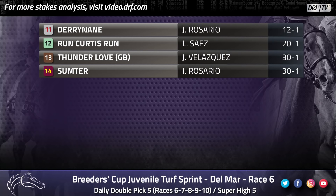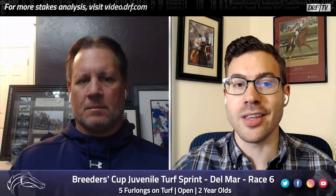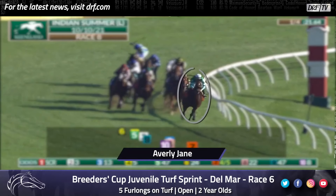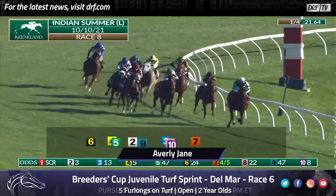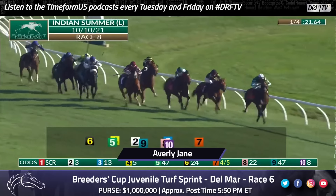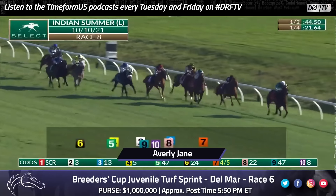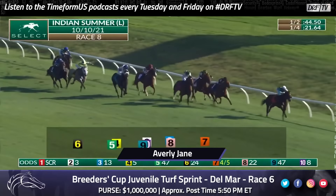One trainer who typically has a strong hand in this race is Wesley Ward, and he's sending out three runners in this year's Breeders' Cup Juvenile Turf Sprint, including the morning line favorite, Averly Jane. Let's start with her last out victory in the Indian Summer — this was actually her first ever start on the turf. They had raced her three times on the dirt, and she showed plenty of speed in those races. She had no trouble transferring that form to turf in a dominant victory, but she is stepping up to face a much tougher field this time.